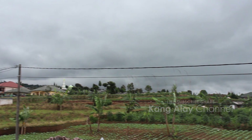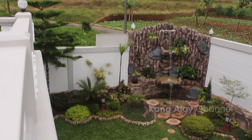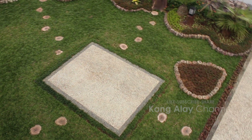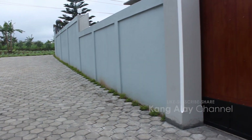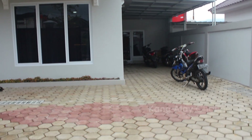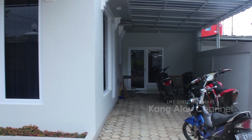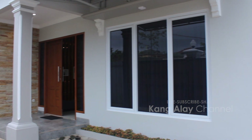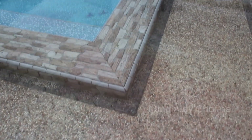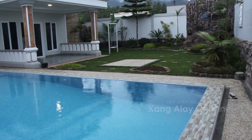Kali ini saya mereview Villa Arwah. Villa ini berada di Desa Tugu Selatan, Cisarua, Puncak, Bogor. Villa Arwah memiliki view yang bagus, nampak dari pintu masuk menuju villa. Selain itu, villa arwah sudah menyediakan fasilitas parkiran. Villa Arwah memiliki bangunan dua lantai dan juga memiliki fasilitas kolam renang.